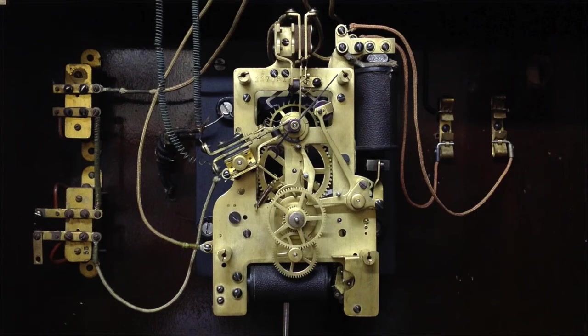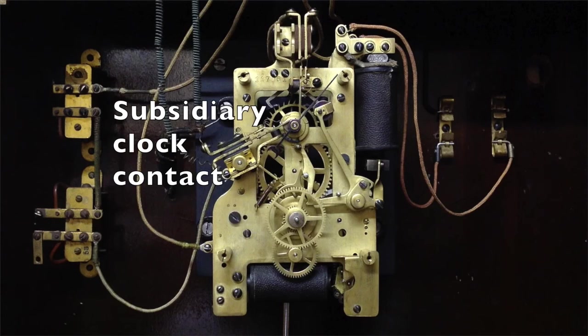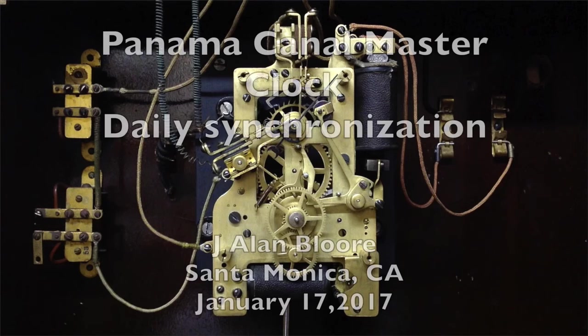Now that we have seen the daily synchronization, I would like to close by identifying the clock synchronizing contacts on this movement. The slave clock contact is at the 12 o'clock position, and the subsidiary contact is on the left. When installed, this was the most sophisticated time system available.